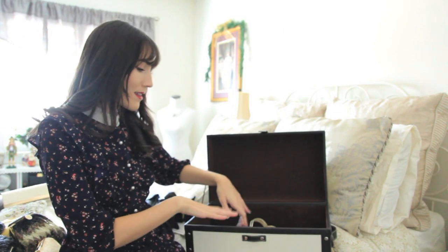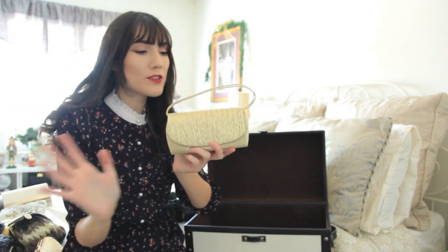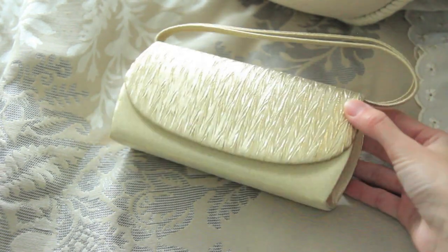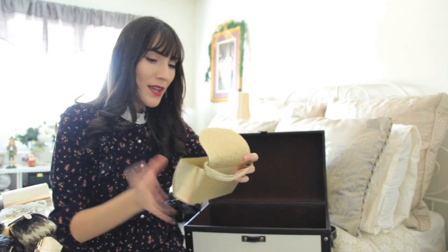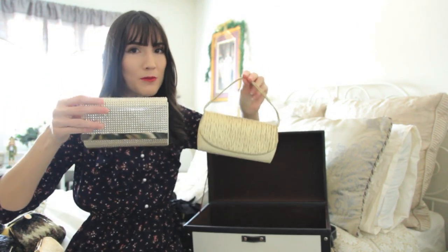The next bag also belonged to my grandmother — I feel like she used it for a wedding or something. It's a gold color with a little handle at the top. It's not something I would purchase for myself or gravitate towards, but it belonged to my grandmother and I'm sure I will put it to good use at some point. It is really pretty and I actually really like the color.